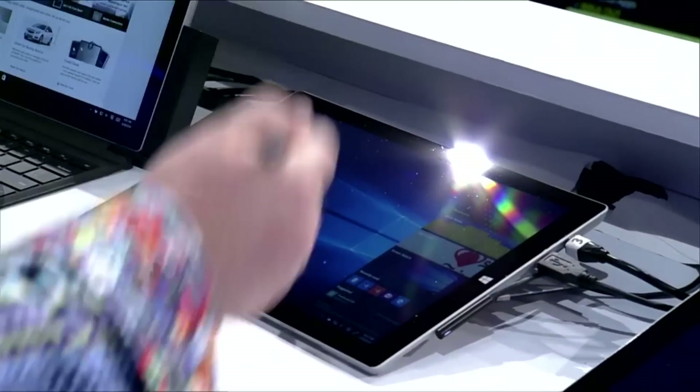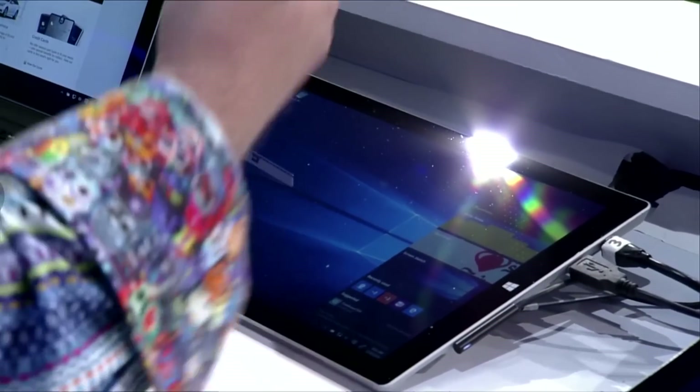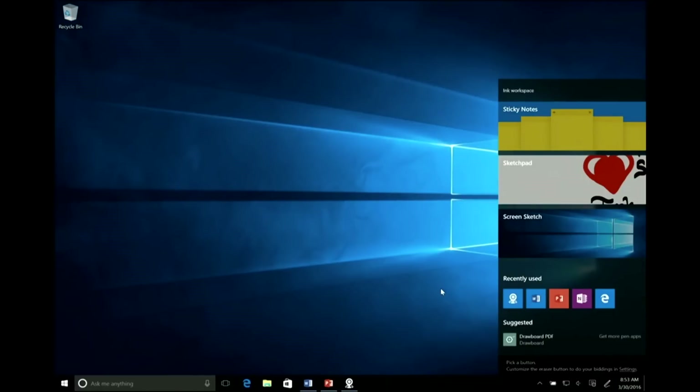This is the Ink Workspace — all things ink are here. These are the three tasks people do most. My most recently used pen apps let me get right back into what I was doing. Tips and tricks are here too, so users will know what to do with their pen. Today on Windows 10, we have 8 million monthly active users of sticky notes and 3 million daily active users, so of course we're going to make this even better.